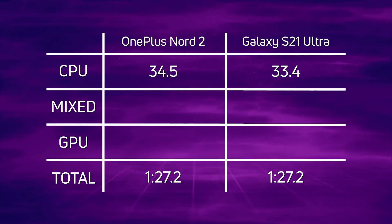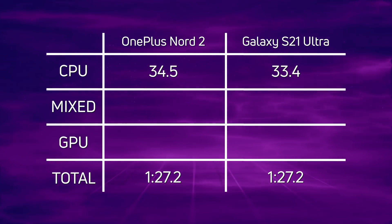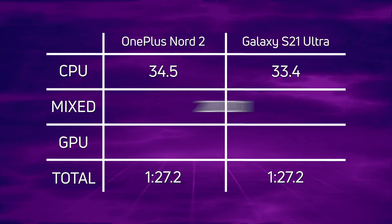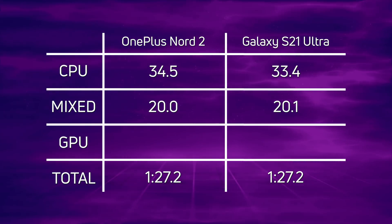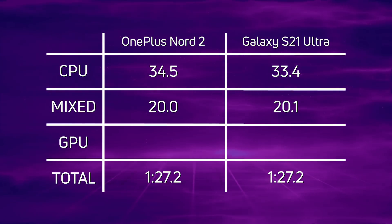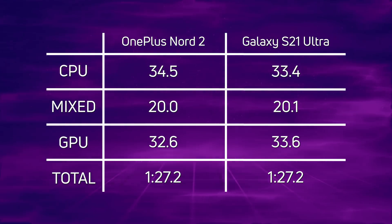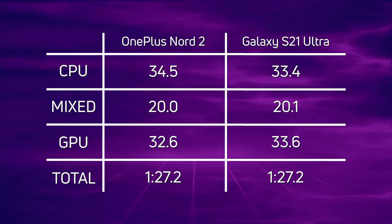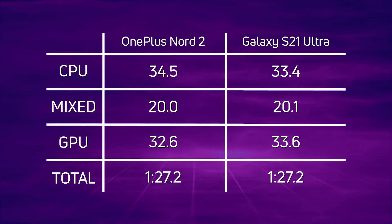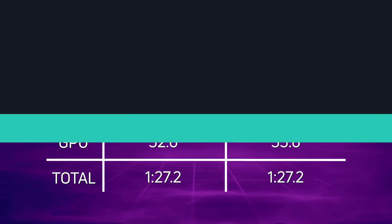Breaking down the scores: CPU is 34.5 versus 33.4 — so a faster CPU in the Galaxy S21 Ultra thanks to that X1 core, but only by 1.1 seconds. Mixed CPU/GPU is practically equal at 20.0 versus 20.1 seconds. Surprisingly, the GPU test goes to the OnePlus Nord 2: 32.6 compared to 33.6 — even though the Nord 2 has the older Mali G77. Add it all up and it's a dead heat: one minute 27.2.